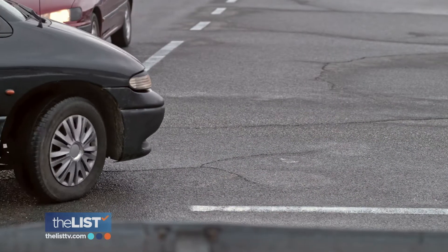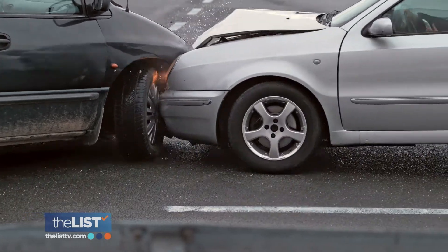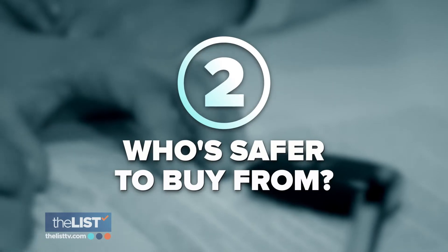As many as one in four, one in five cars on the road have a problem, and many of those problems are life-threatening. This is all very shocking, but let's get to what you can do about it. Who's safer to buy from?